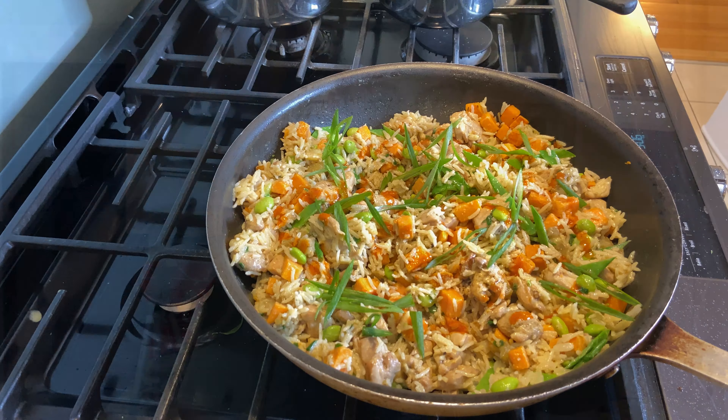That concludes today's video. I hope you enjoyed it and it gave you some weeknight meal inspiration for dinner. This is something you can definitely make for a weeknight dinner for your kids or loved ones — omit the spice or add as much spice as you want, swap out the vegetables. As long as you have your protein, your rice, and some vegetables, it's going to be good no matter what you do within reason.